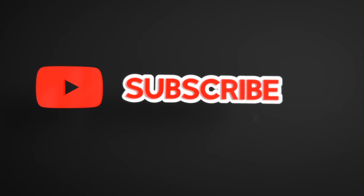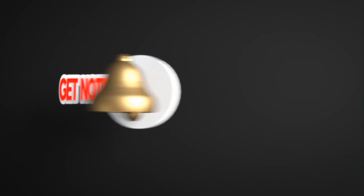That's all for today. If you liked this video, please like, share, and subscribe to the channel for similar videos. Also click the bell icon to never miss any updates.